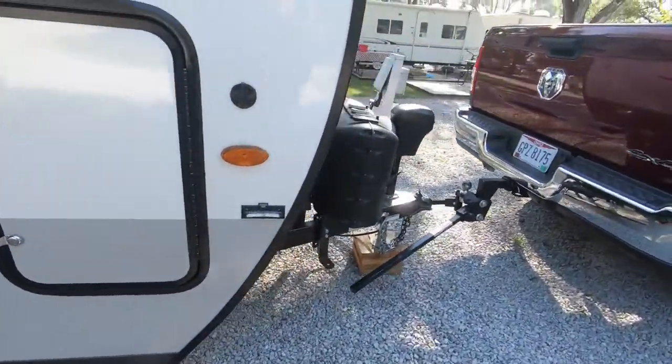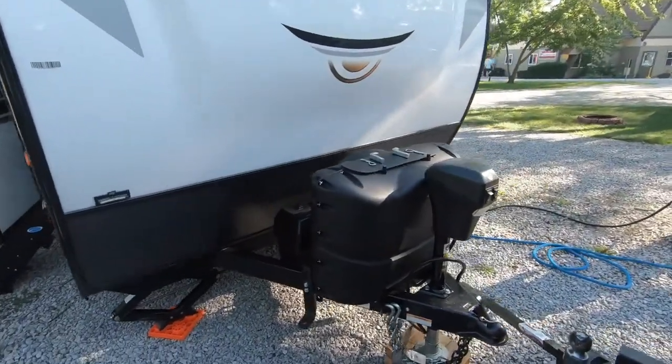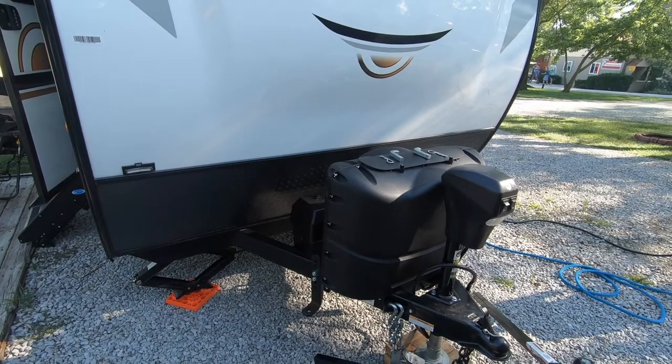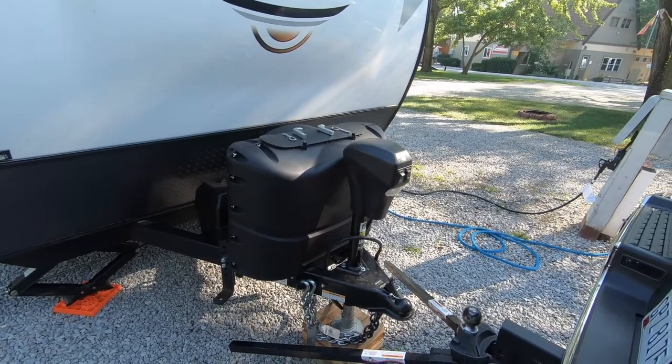There's our weight distribution hitch. On the front end we have two 30-gallon propane tanks, electric jack, and electric tongue jack.